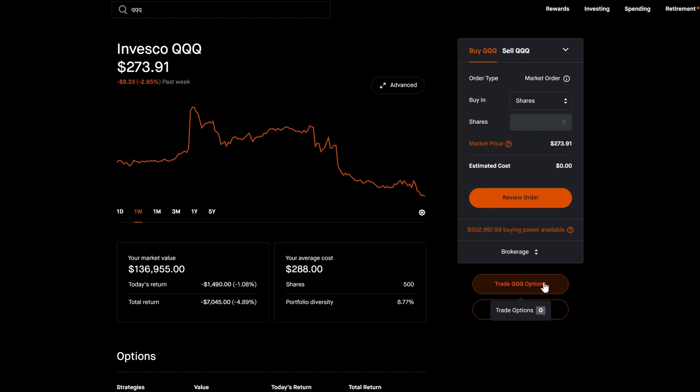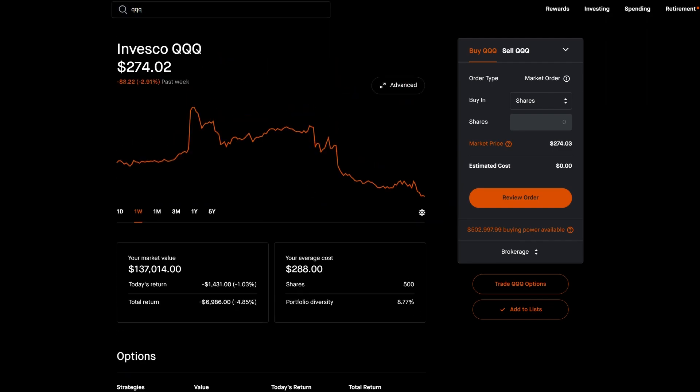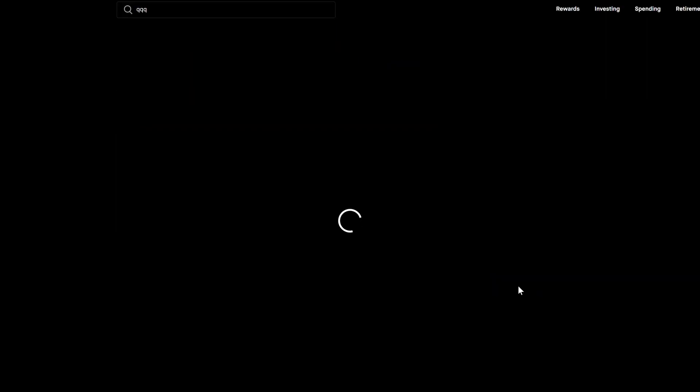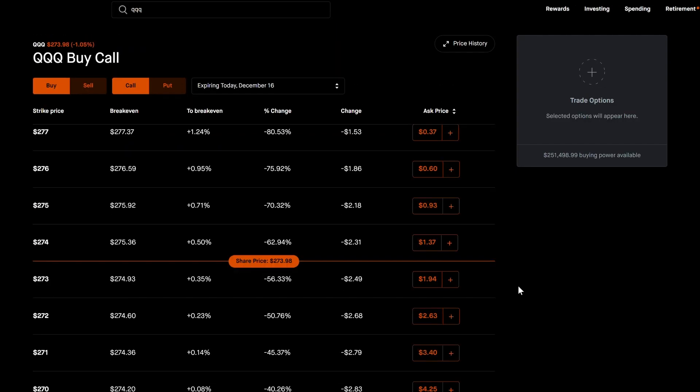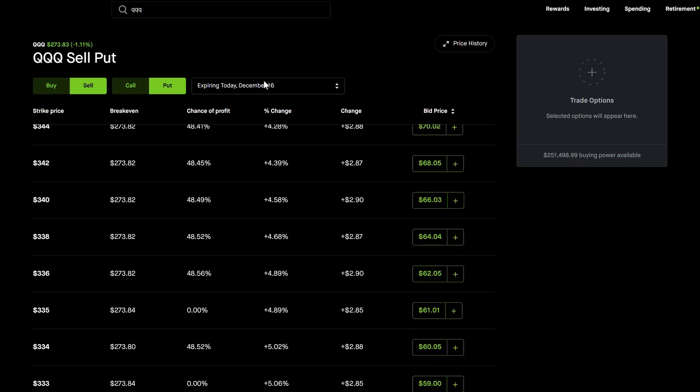I like SPY a little more because of diversification, but QQQ is a better vehicle to trade because it has a little more implied volatility — and implied volatility is a good thing if you're trying to collect premium. So let's get to the point: how do we actually sell puts on QQQ and make money if we don't have a large portfolio?